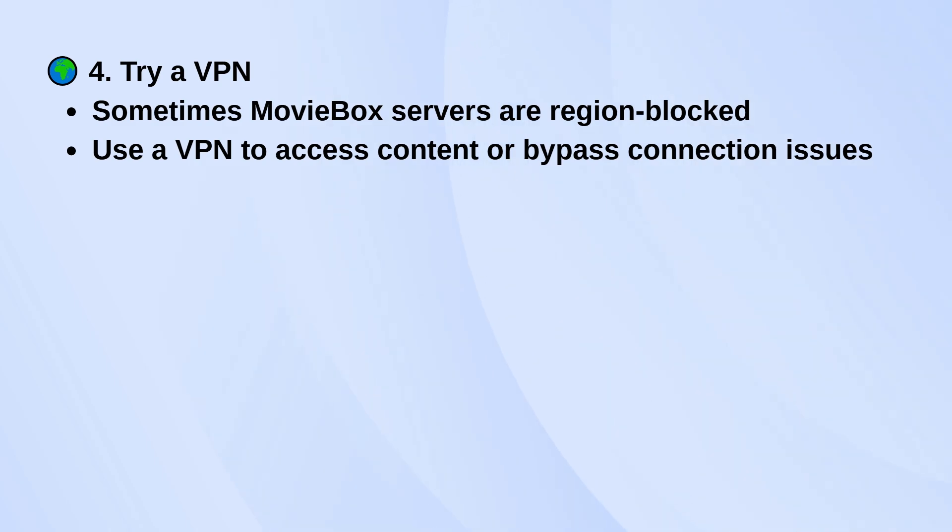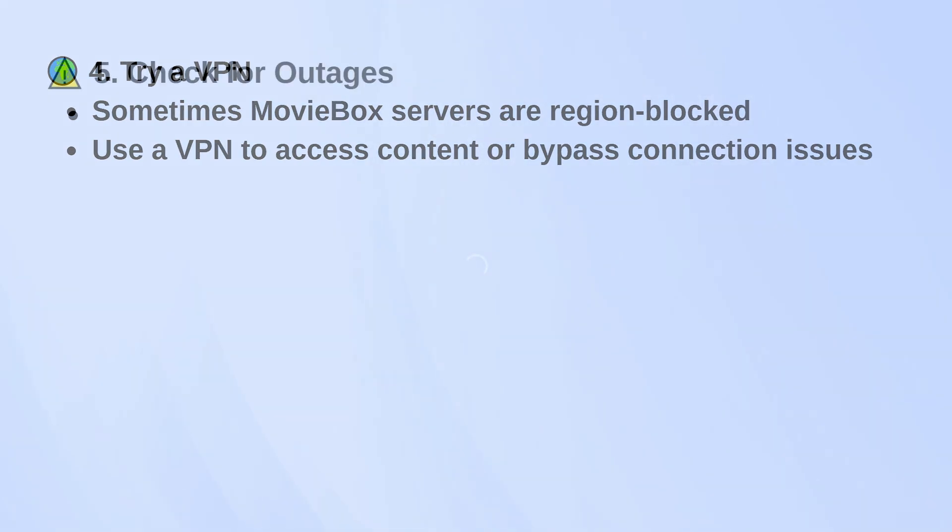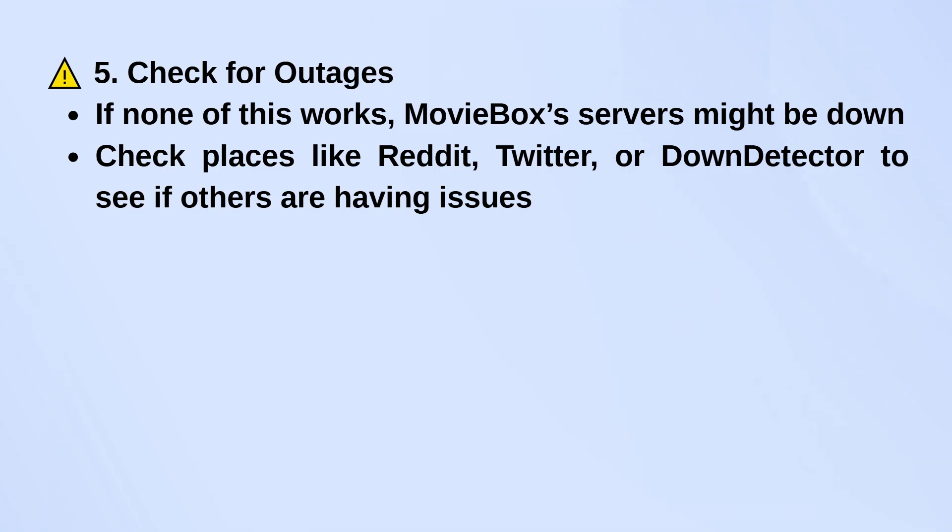And finally, if none of that works, there's a chance MovieBox itself is having server problems. In that case, check online — Reddit, Twitter, or DownDetector are good places to see if other users are reporting the same issue.